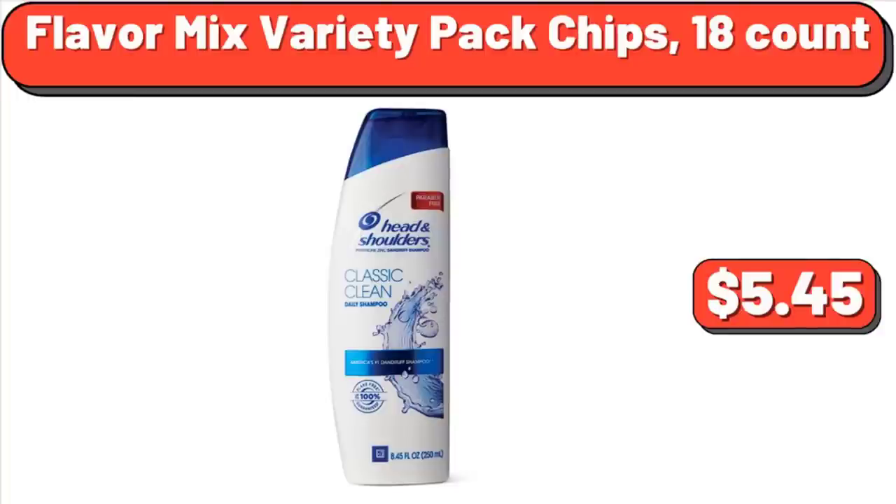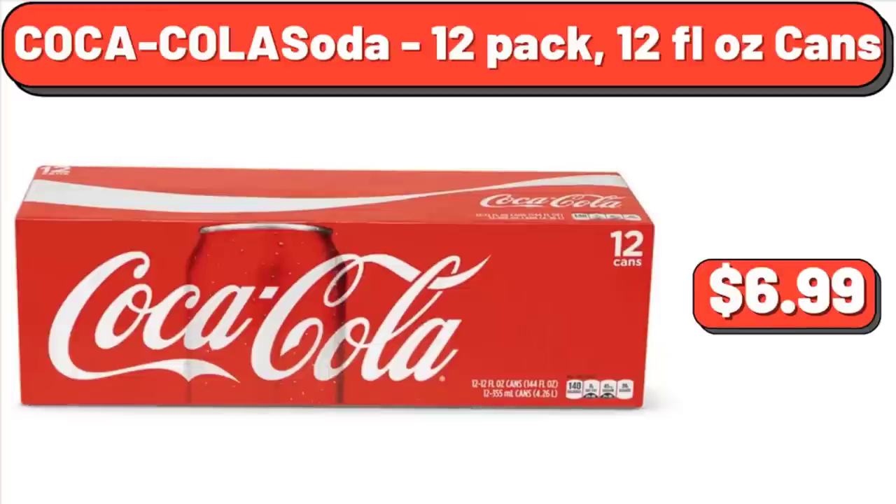Head & Shoulders Classic Clean Shampoo, 12.5 Fluid Ounces, $5.45. Coca-Cola Soda, 12-Pack, 12 Fluid Ounces Cans, $6.99.